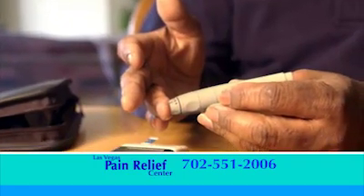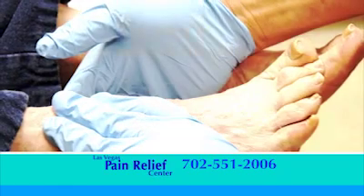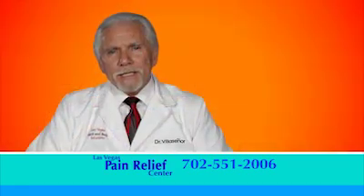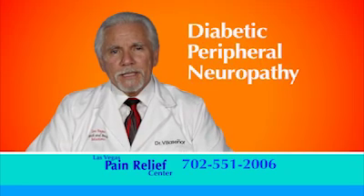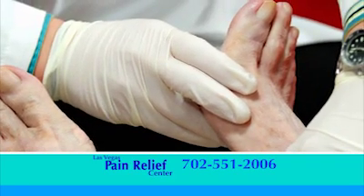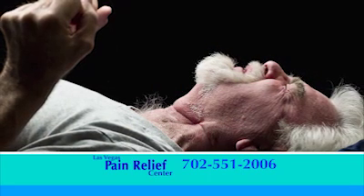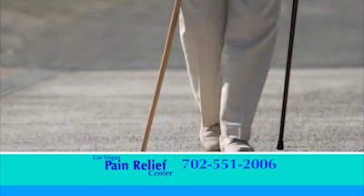Millions of type 1 and type 2 diabetic sufferers develop severe burning sensations of their hands and feet. What is happening is the beginning of what is called diabetic peripheral neuropathy, a medical term which means that the nerve endings in your hands and feet are dying. Walking, sleeping, and standing become more difficult as the disease progresses because of the increasing pain in your hands and feet, and this affects your balance.